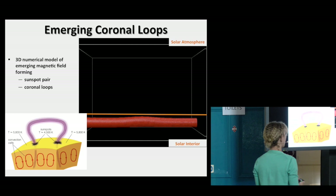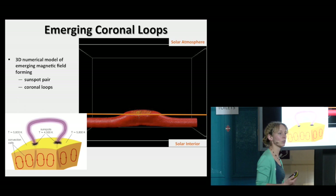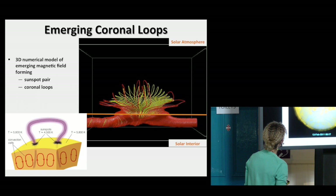That's why we need models. We look at it and ask: why doesn't it? The sun is managing — why is my model not managing? Can we adjust the physics in the model to try and understand what is going on? That's emerging magnetic flux.